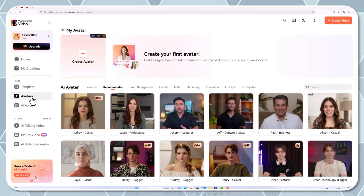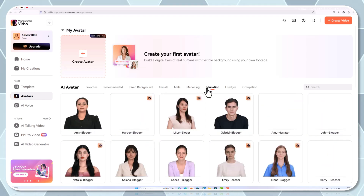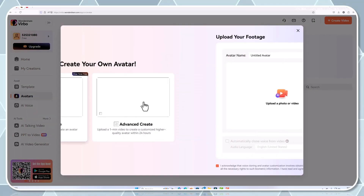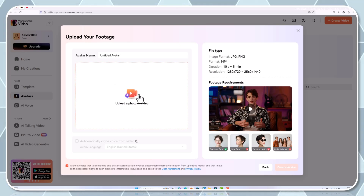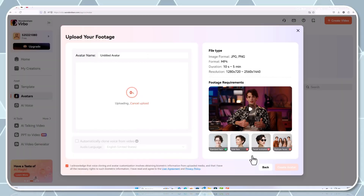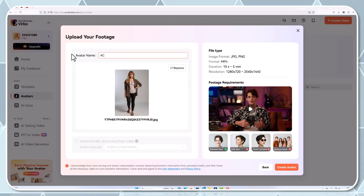Finally, let's dive into the magic of custom avatars. One of Verbo's most standout features is its deep library of AI avatars, but it doesn't stop there. You can choose from pre-designed avatars sorted by ethnicity, gender, or style, or you can create a fully customized avatar that represents your unique brand or personality.